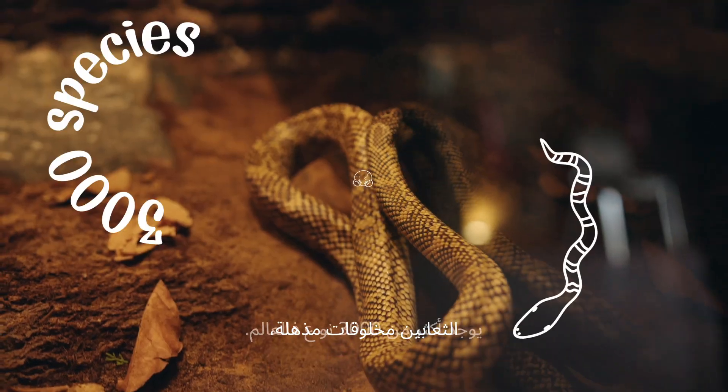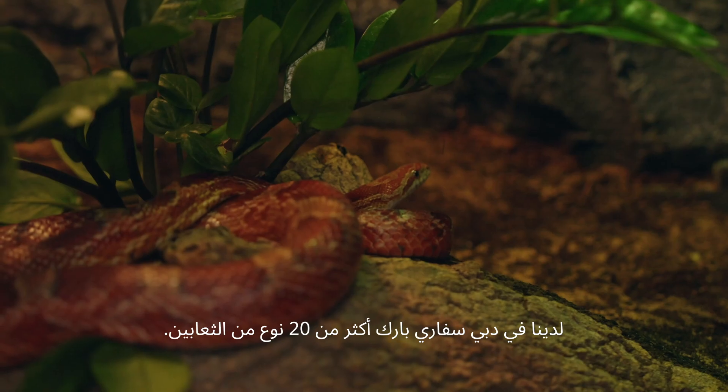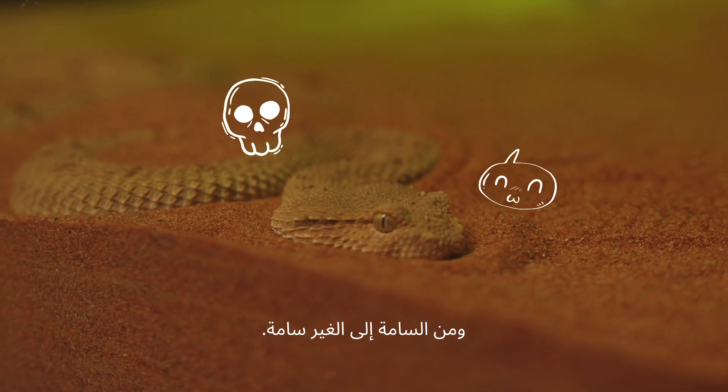Snakes are really fascinating creatures with more than 3,000 species all around the world. Here in Dubai Safari Park, we have more than 20 species of snakes, from the small ones to the big ones, and venomous ones to the non-venomous ones.